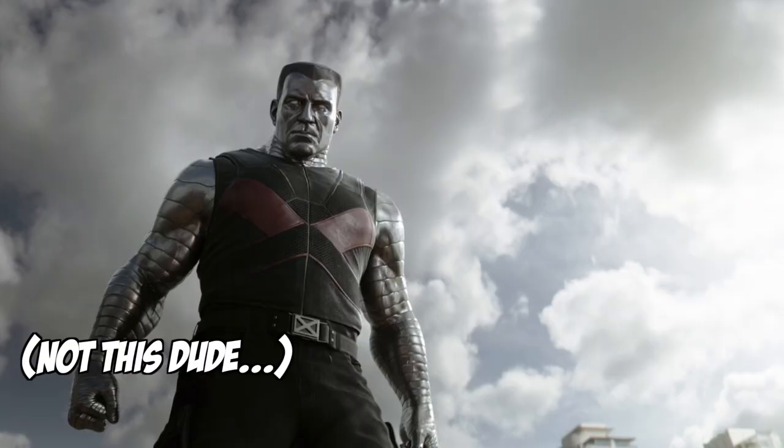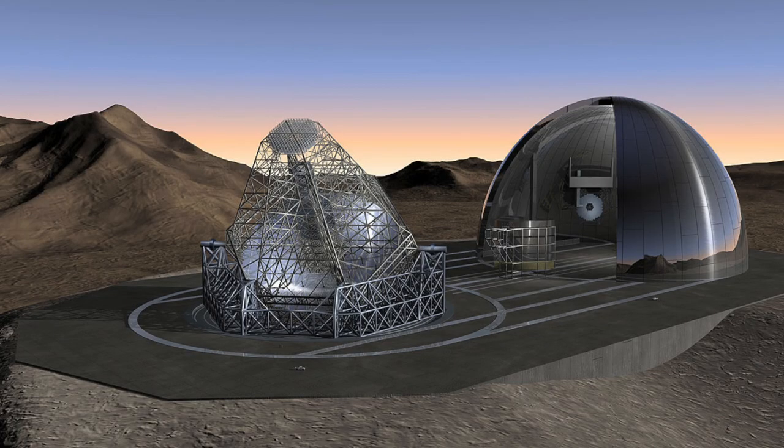The EELT is the biggest telescope that currently has funding and a site planned, but there are bigger telescopes that people are thinking of building. The next biggest one is Colossus, which would be 70 meters in diameter, and the one after that is the Overwhelmingly Large Telescope, or OWL, and that would be 100 meters in diameter. That's as big as the Green Bank Telescope, except this one would be optical.